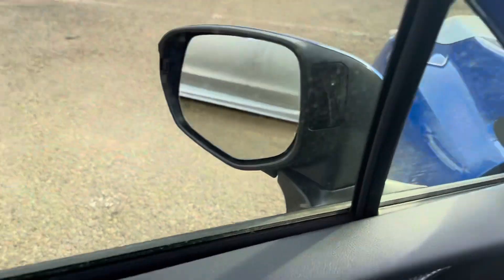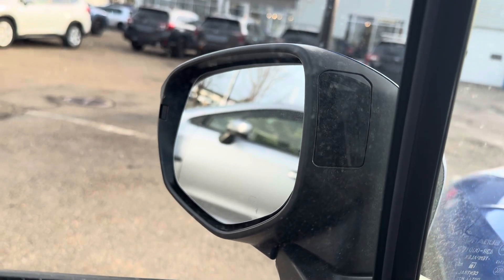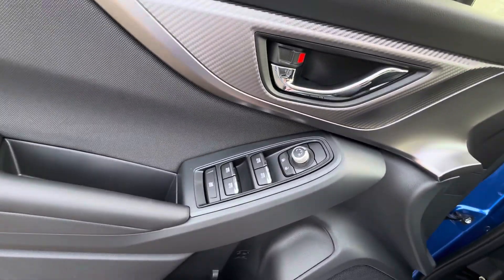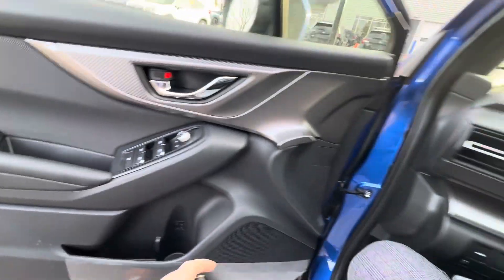We do have blind spot detection. Subaru loves to do this, putting it on the inside of the mirror — contrasts a lot, so a lot of people love that feature. I'm just going to open it up to show you the carbon fiber. Down on the side here, we have the power windows, automatic for all four, which is a nice little feature. Window lock was engaged there, and you do have your power windows.